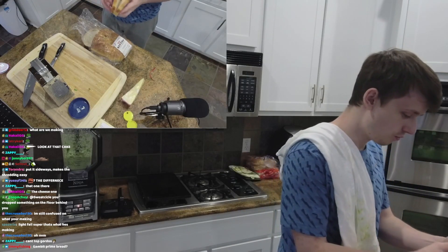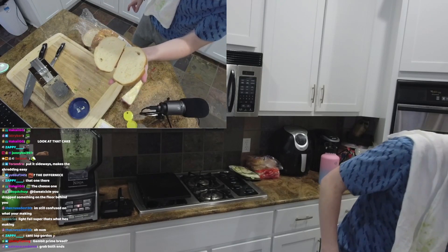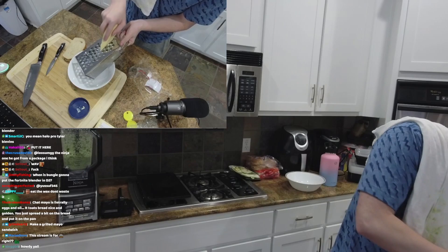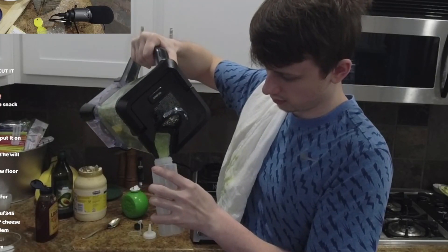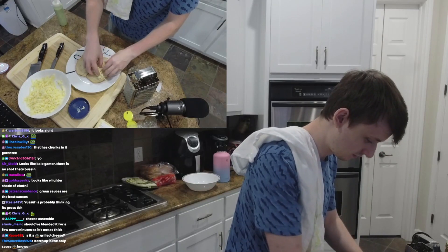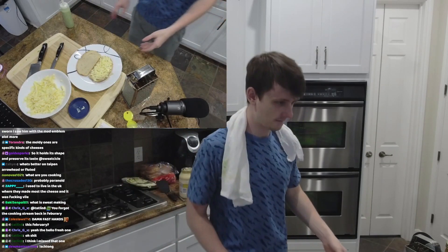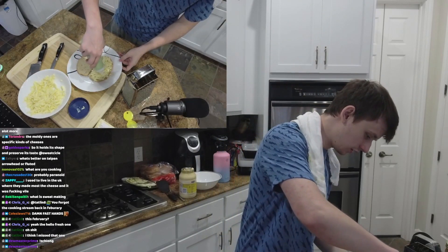We're grabbing two prime pieces of asiago cheese bread, scratch made. Now how fine do we want this cheese grated? I don't think we need to grate it that hard. Grate that cheese! I think we just put the cheese on here — we're going to be very plentiful with this cheese. We gotta put the green sauce on here.